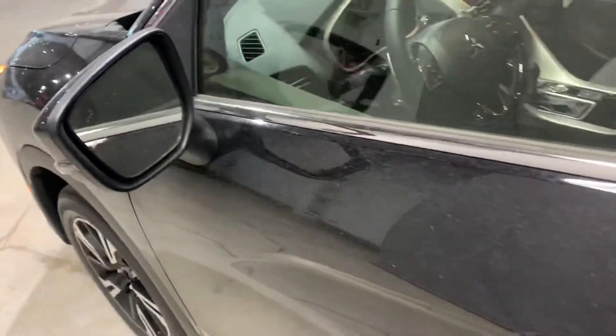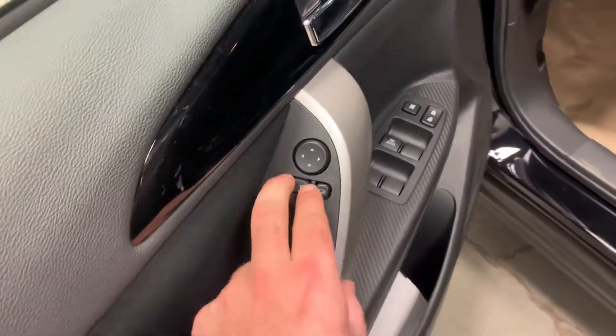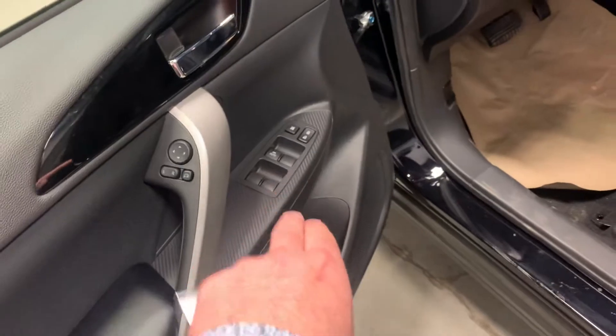This is your blind spot warning — that will light up. There are sensors on the back bumper and it will tell you if someone's in the blind spot or not. In the door here you've got powered side mirror adjustments, your powered windows, and your power locks.